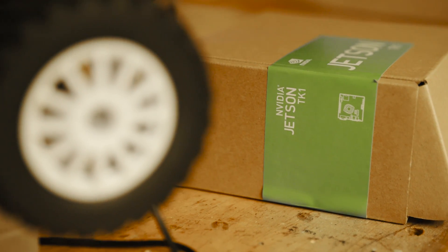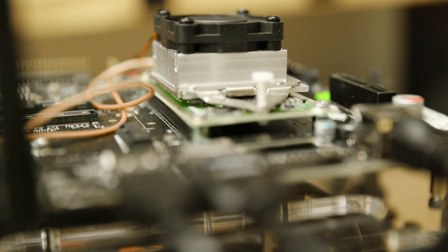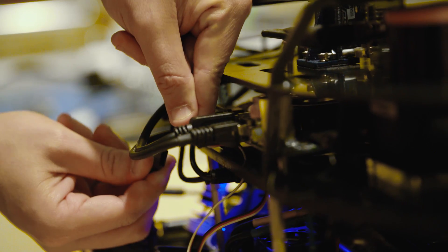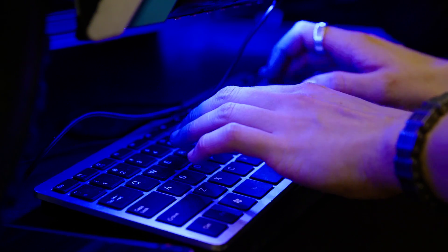Last year we gave the students the NVIDIA Jetson TK1. This time around the new Jetson, the TX1, will allow our students to do faster computer vision and also faster stereo reconstruction.